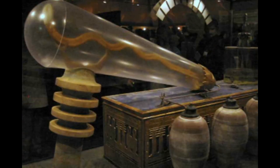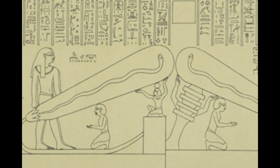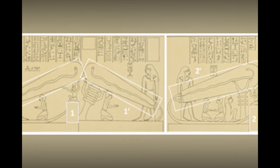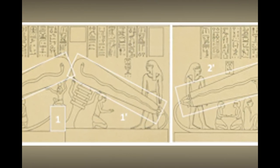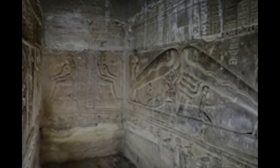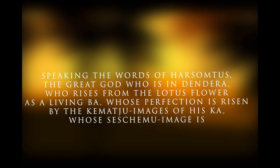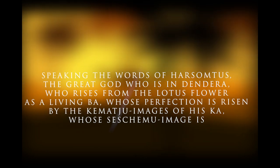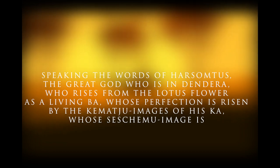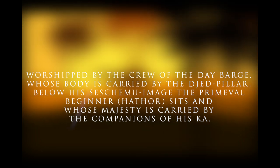In contrast to previous speculations about the lightbulb, Egyptologists further explained what the Dendera light represented, using the writings and other images inscribed beside the reliefs. They insisted all the images were to be considered together and not individually. The translation of the writings around the images is directly related to the Dendera light, speaking the words of Harsomptus, the great god who is in Dendera, who rises from the lotus flower as a living bar, whose perfection is risen by the Kamachu images of his car, whose Seshemu image is worshipped by the crew of the day barge, whose body is carried by the Jed pillar.